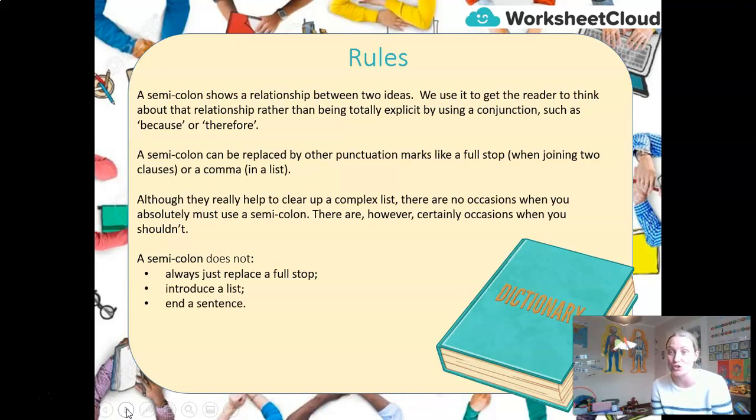Here's when you shouldn't use them: do not use a semicolon just to replace a full stop, to introduce a list, or to end a sentence. It definitely does not end a sentence.